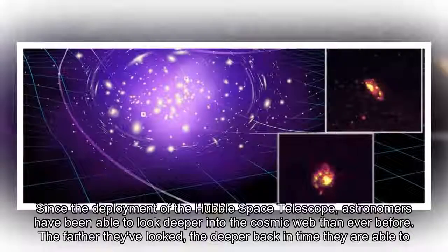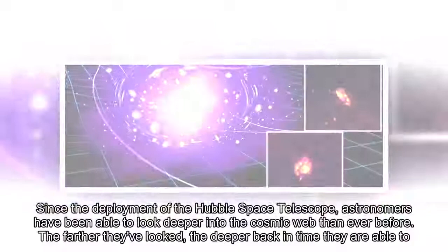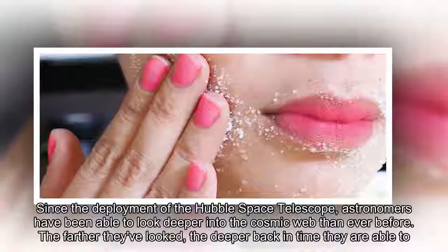Since the deployment of the Hubble Space Telescope, astronomers have been able to look deeper into the cosmic web than ever before. The farther they've looked, the deeper back in time they are able to see, and thus learn what the universe looked like billions of years ago.